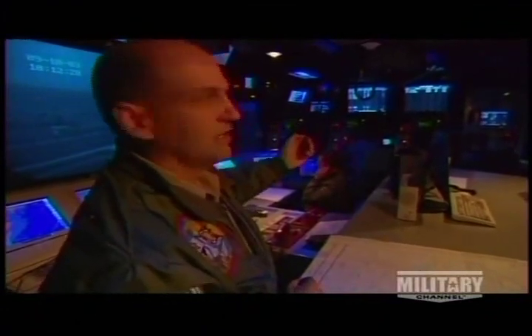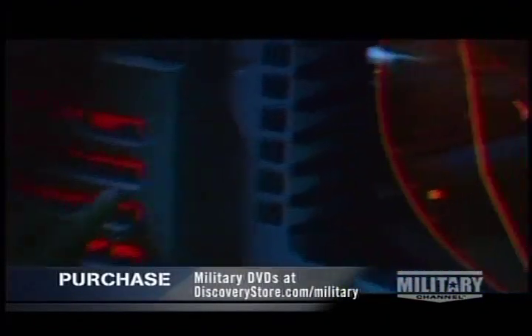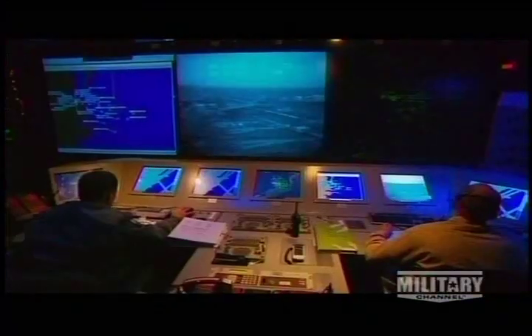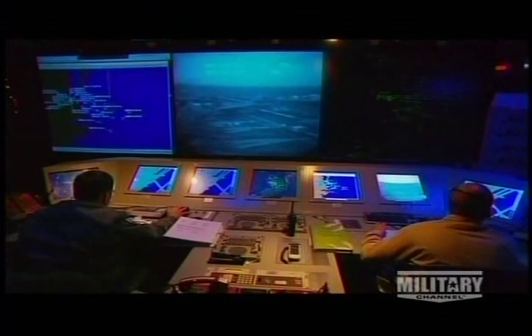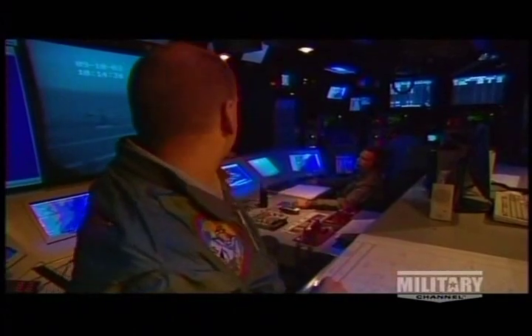The strike controller is also the first person aircraft talk to when they come back — if 20 airplanes go out, we want to make sure 20 come back and not 21. The center camera is the PLAT, or precision landing system, which provides situational awareness of the flight deck — including major fires or other events — since it stays dark and quiet inside the CDC.